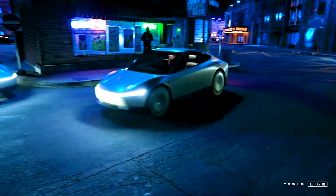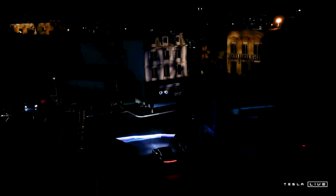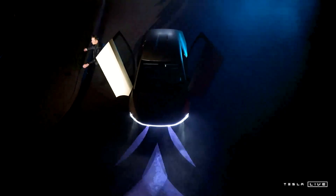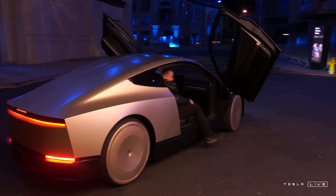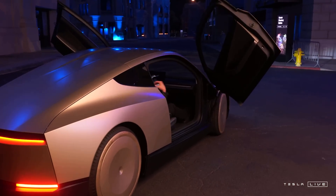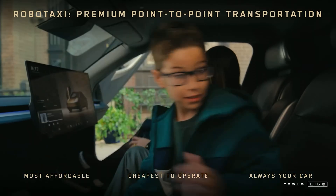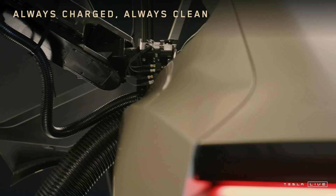Tesla Model 2 is like a Model Y but similar to the Cybertruck — in essence it's a small, compact machine. It's a robot taxi. The car is very simple — if you build a zero-ownership car, it doesn't have to belong to a person; it can function like a taxi. That's why the car is so simple.